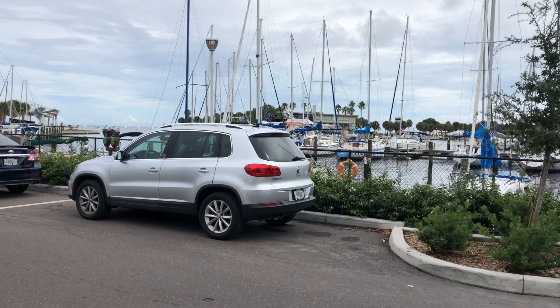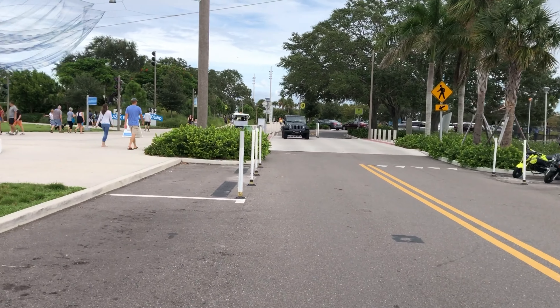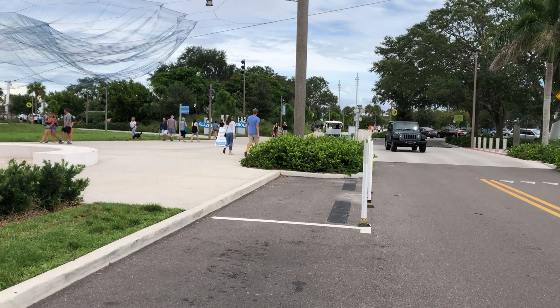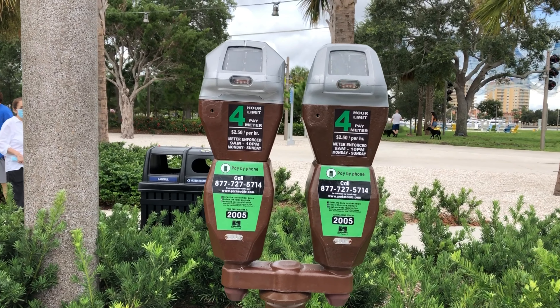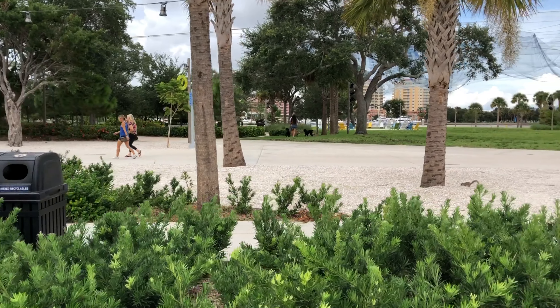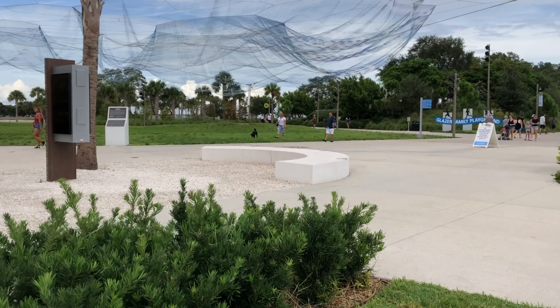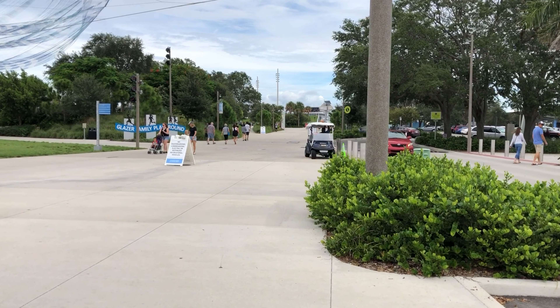It looks like there is metered parking along the street here — $2.50 per hour, 9 a.m. to 10 p.m., Monday through Sunday. So if you want to be a little closer, you just pay a little more.